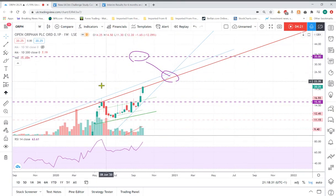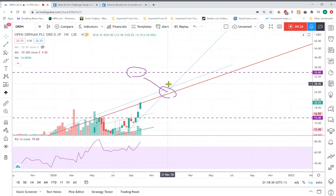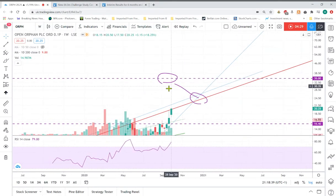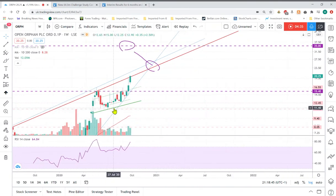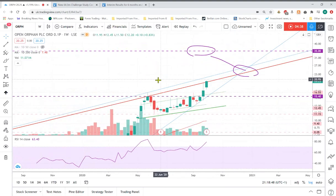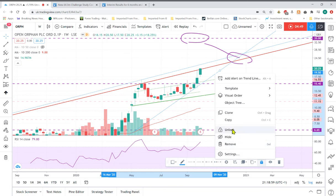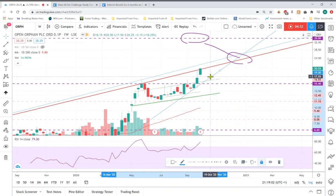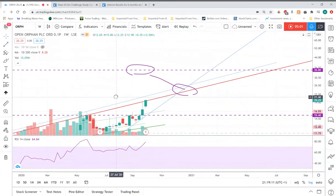Hopefully if they announce a dividend, this will be a long-term hold for me. I may sell a little bit when we get to 35p, but I'm looking at where the support will be and if we can, from a technical point of view, see a nice uptrend where we can just hold long term and keep earning those dividends. My first target has been hit and my main target is in sight.